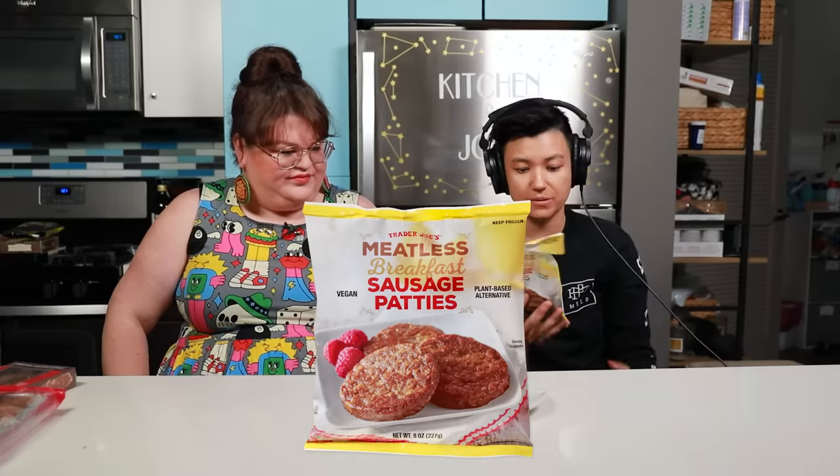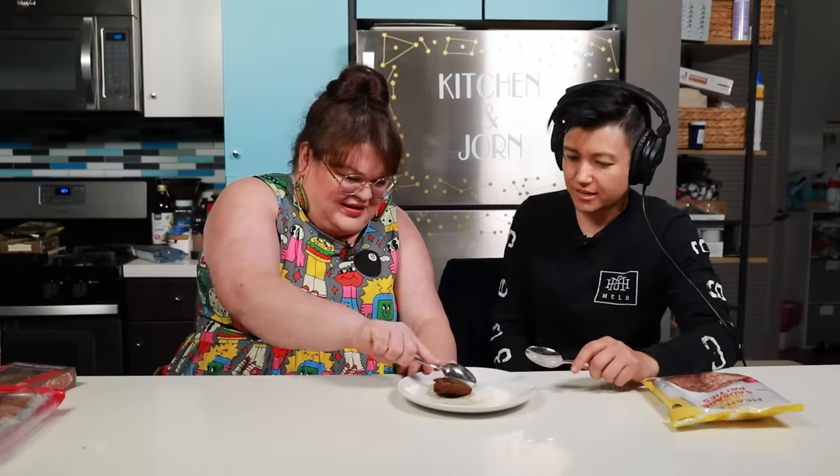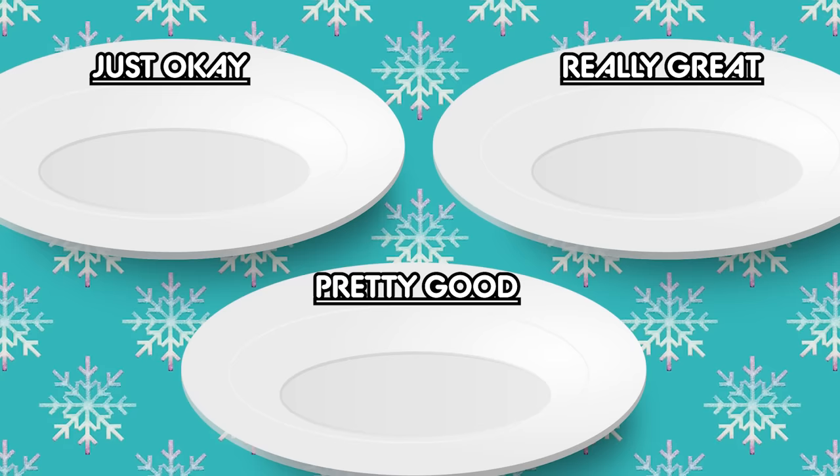The first Trader Joe's item we're trying today is their meatless breakfast sausage patties. These are vegan — a plant-based alternative to regular sausage. You can cook them in the microwave, which we did. It smells kind of maple-y. This tastes like frozen egg rolls — not good ones. It's sort of a breakfast sponge. It tastes spongy and not super flavorful. If I can see a whole lentil in there, you haven't done your job. The vegetables are supposed to be in the witness protection program. It's just okay.